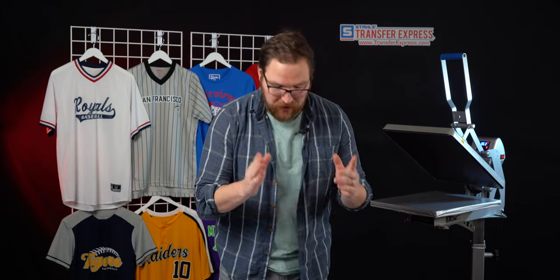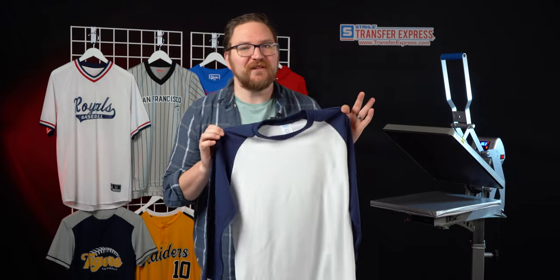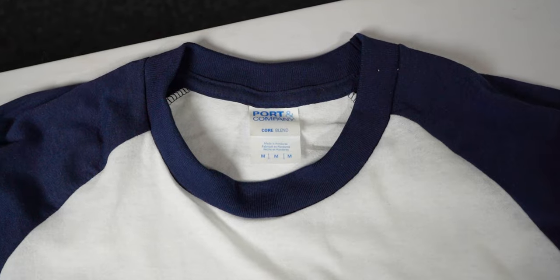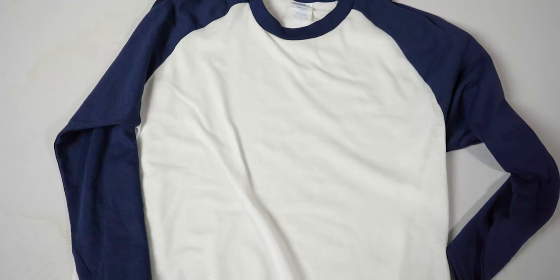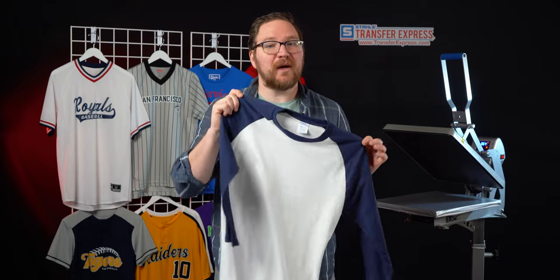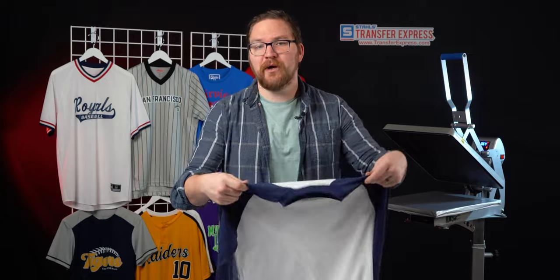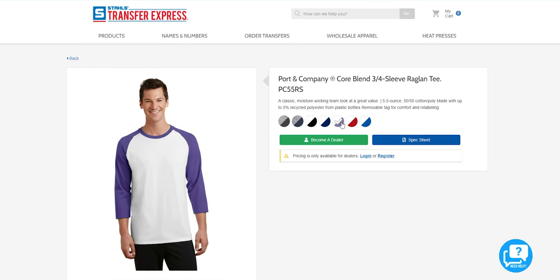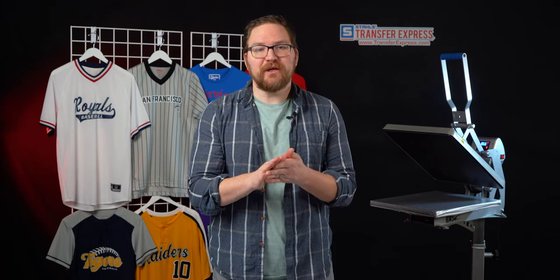With school, little league, and community sports, you also have the opportunity to do some customization for moms, dads, and family members who want to show their team pride. This customization could be incredibly profitable, and by adding that personalization you could boost the retail price of the printed shirt. Selling and decorating on site at games or tournaments could also be a great opportunity to bring in all that extra revenue.